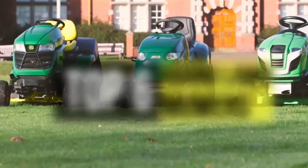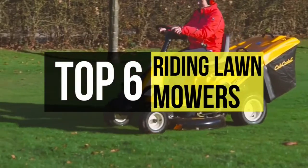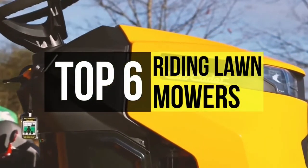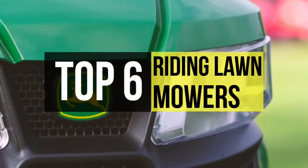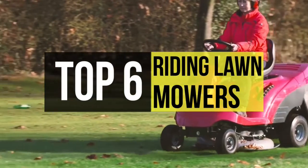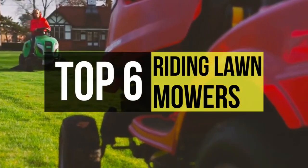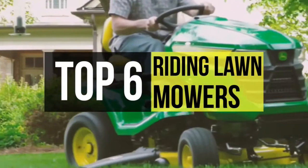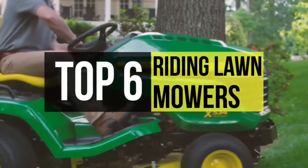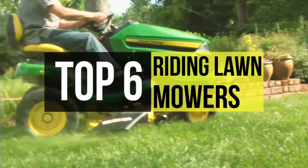Buying a new lawnmower or a tractor can be a serious investment. A lawnmower is a machine utilizing one or more revolving blades to cut a grass surface to an even height. Instead of struggling to keep your grass under control or spending large amounts of money continuously, a ride-on mower is an excellent gardening investment. There's a large variety of mowers available in the market, each with various features. Check the description below to see all the featured products and the links to buy them.